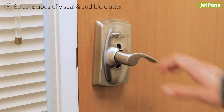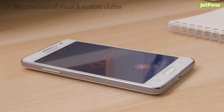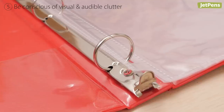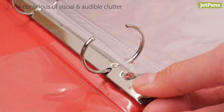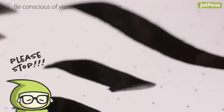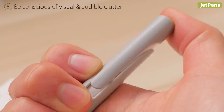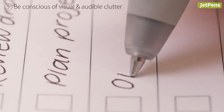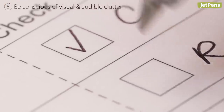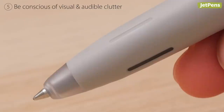Audible clutter may be less obvious to pick up on, but it can still contribute to an uncomfortable environment. A source of audible clutter could be harsh binder ring sounds or noisy pens. We recommend the Zebra Blend Ballpoint Pen, which has been carefully designed to eliminate vibrations and rattling noises when writing. The pen is exceptionally smooth to write with and comfortable to grip.